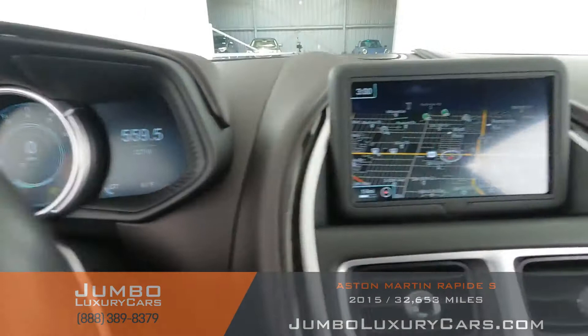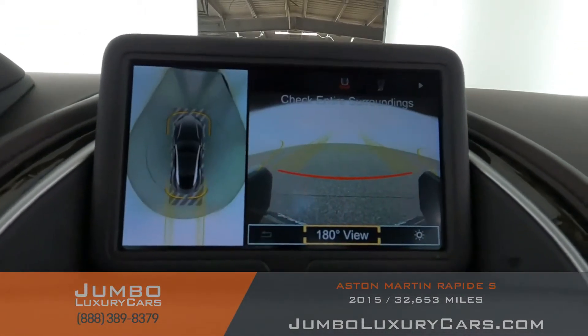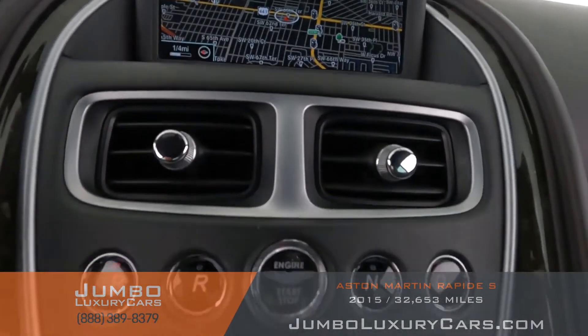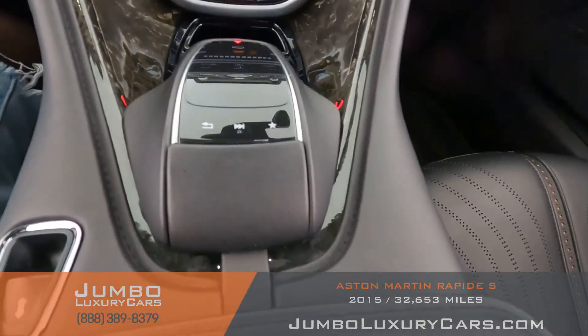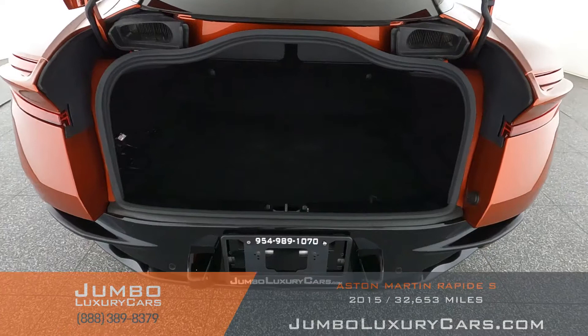This vehicle comes equipped with navigation and a 360 backup camera. All media buttons and AC buttons are in excellent condition. Overall the interior is in excellent condition. Now let's check out the trunk.